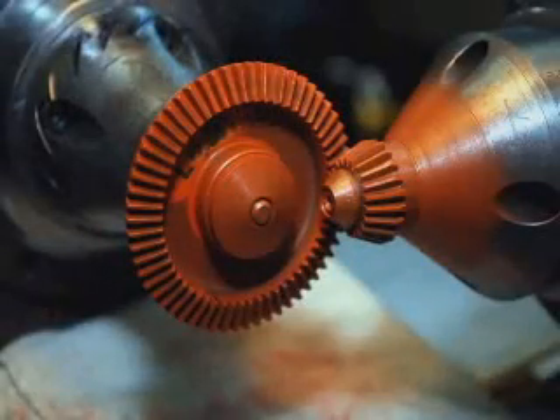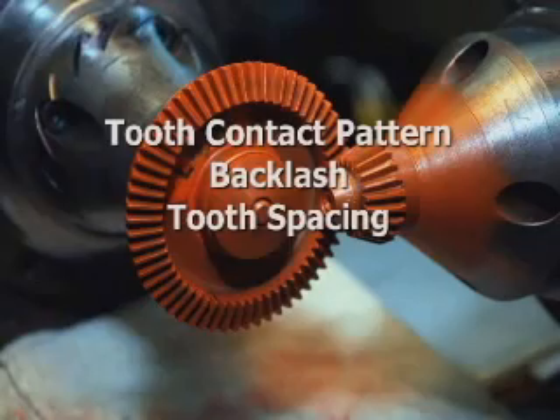Routine tests at this point in the manufacturing process include tooth contact pattern, backlash, and tooth spacing.